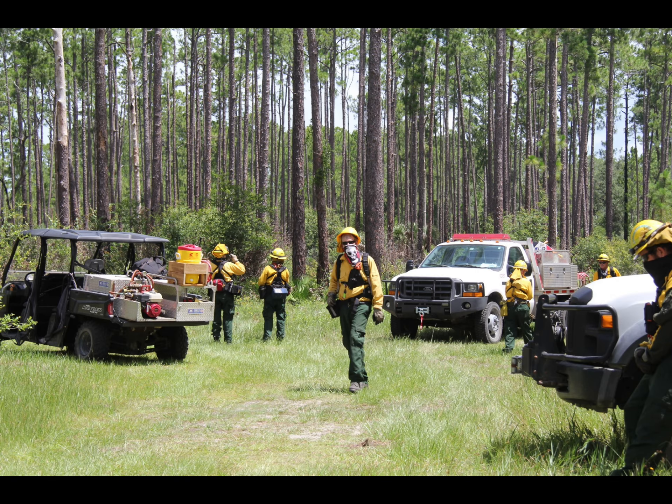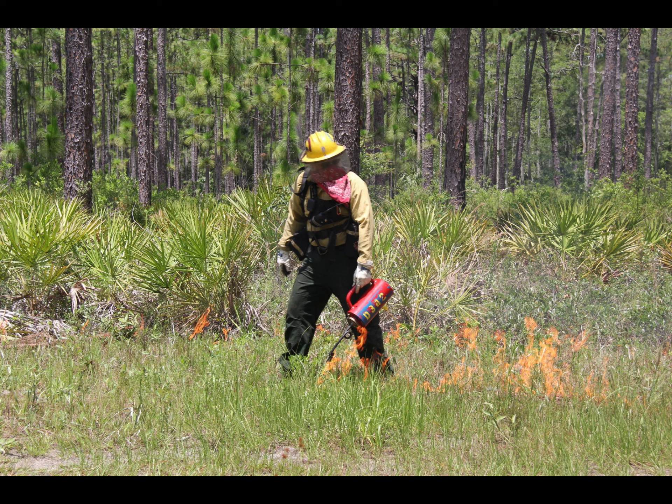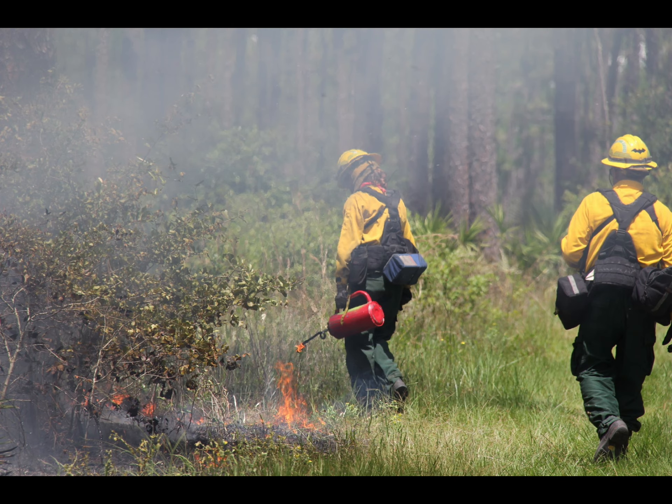The burn boss then briefs the staff, splits his or her team into crews, and gives out assignments. A test burn is done to double check conditions and equipment, and if all goes well, the group starts dropping fire along a line in the designated area.